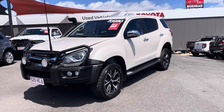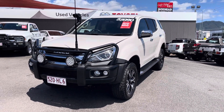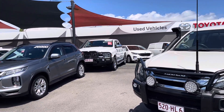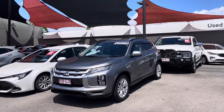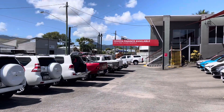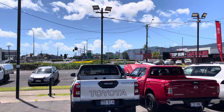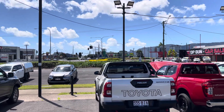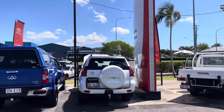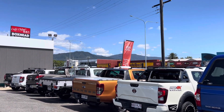Just before I go into the vehicle itself, I want to let you know a little bit more about Pacific Toyota. Pacific Toyota is actually one of two pre-owned dealerships here in Far North Queensland. The one we're standing at right now is at 77 Mulgrave Road, about 1.5 kilometers from the city of Cairns, northbound.